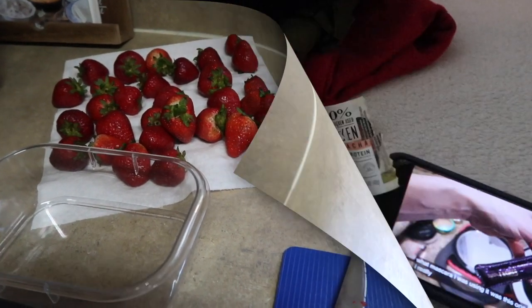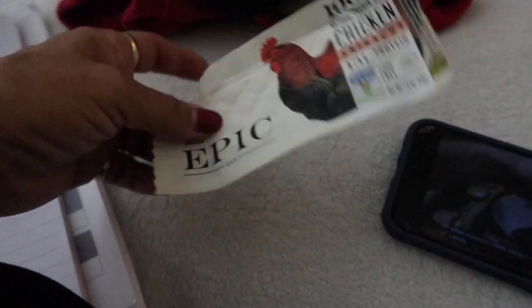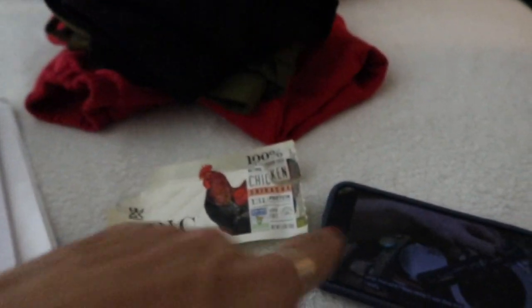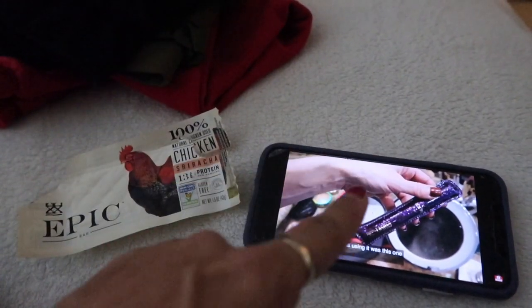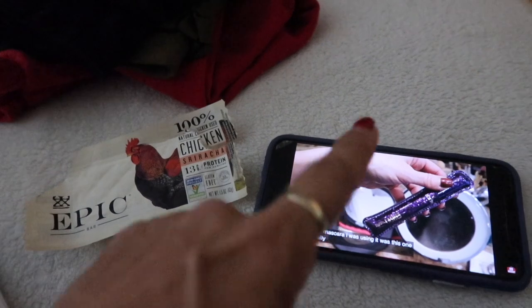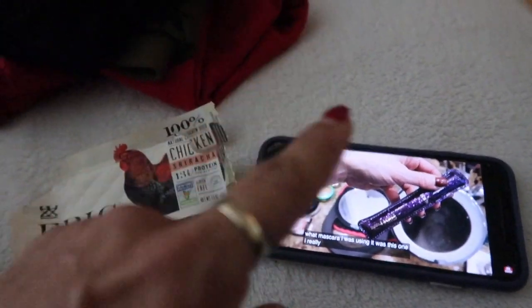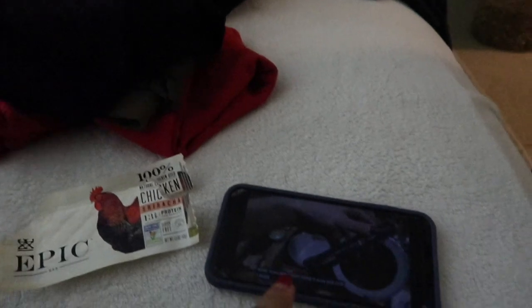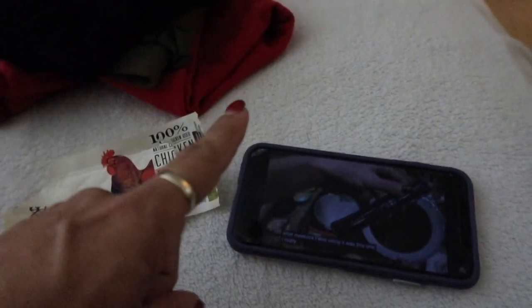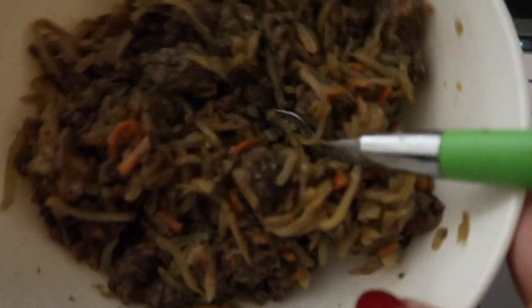It's about six o'clock — I just had another Epic bar, this time the chicken sriracha. I'm super multitasking: finishing up my girl Nicole's video, which has a ton of discounts and sales in her Monday motivational keto vlog — definitely check that out. Trying to catch up on laundry and get some work done. The egg roll in a bowl is cooking and we'll be having dinner shortly.